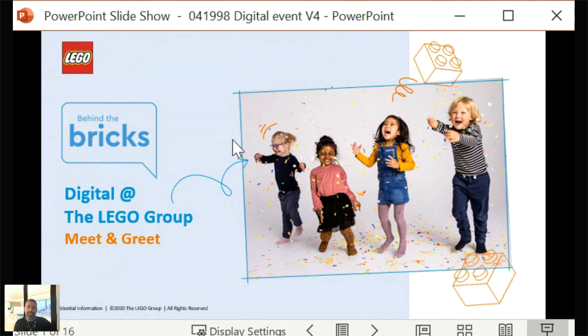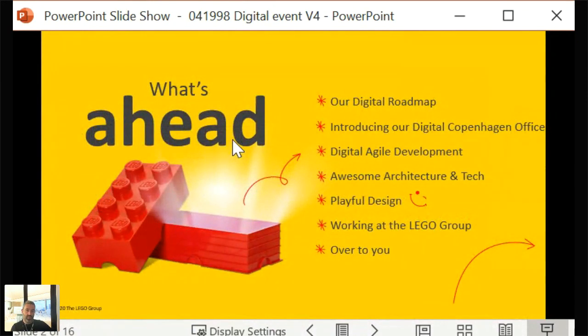We've got an action-packed agenda today. We have awesome speakers from across our digital team, both in Copenhagen and in Billund in Denmark, and we're going to take you through our digital roadmap. We'll introduce you to our digital Copenhagen office and take a deep dive into digital agile development, or the DAD team. We're going to look at architecture and tech, and then dip into design with Yane. We've got over 45 people signed up watching live, so welcome wherever you are in the world. Please tell us in the chat and say hi.